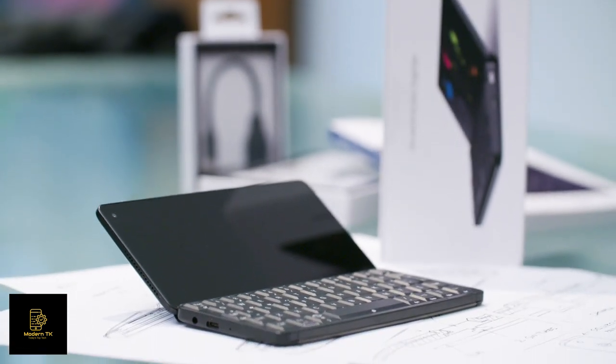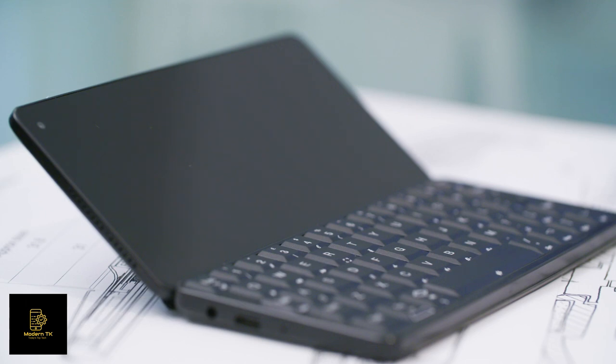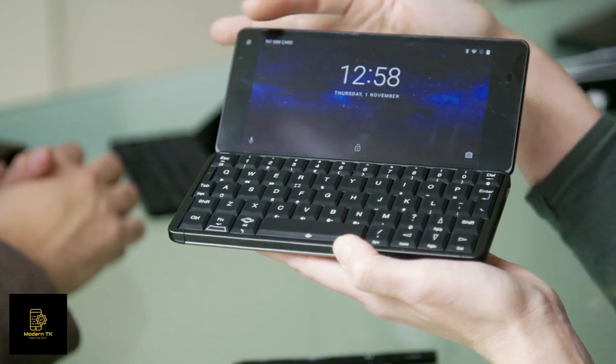With the Cosmo Communicator, our new flagship device. In creating this device we tried to make it truly an all-in-one communicator — the only device that you need to carry around with you. It's built to be an amazing phone, a wonderful camera, and a superb pocket computer.